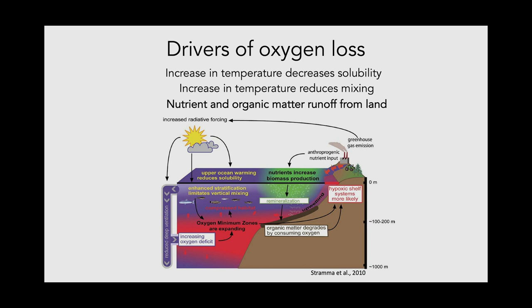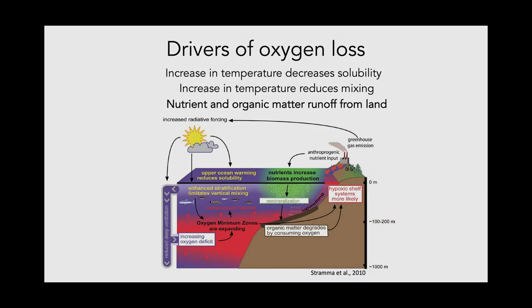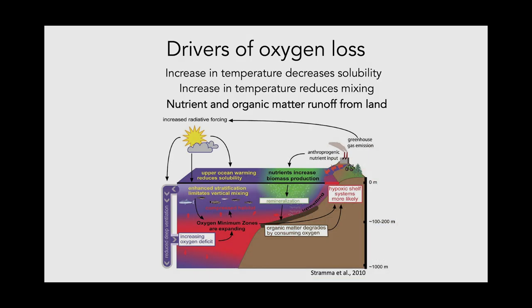In more coastal areas, a main driver of oxygen loss is nutrient and organic matter runoff from land — nutrients from agricultural fertilizer or organic matter like sewage entering the water. This causes a process called eutrophication: nutrients run into the water, phytoplankton bloom and increase in abundance greatly. With this increase in phytoplankton comes an increase in oxygen. However, when the nutrients are gone, all that phytoplankton dies, sinks to the bottom, and causes a massive drawdown of oxygen through bacterial and microbial respiration.